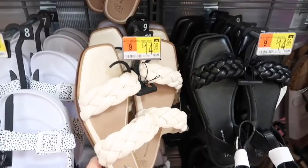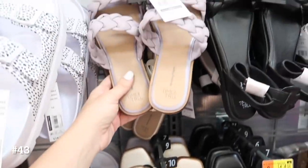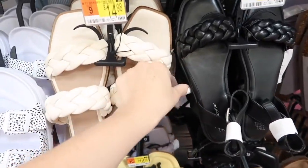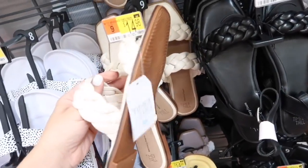Also seeing these for the first time — they are the double braided sandals. I have them in this purple square toe. I would say if you have a wider foot, you might want to get the wide width option. These are $14.98.